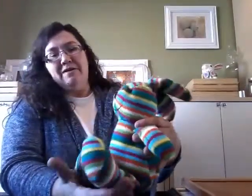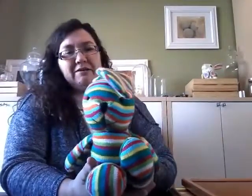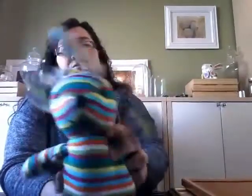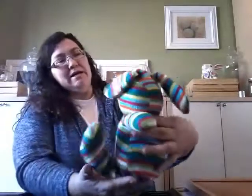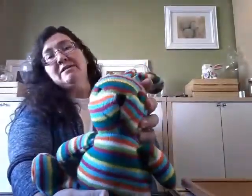Speaking of bunnies — look at this! I got a rainbow bunny because he was only a few cents. I like him — look at him! Who wouldn't like a rainbow bunny? He's bright, he's colorful, and he's always smiling. I like him a lot.